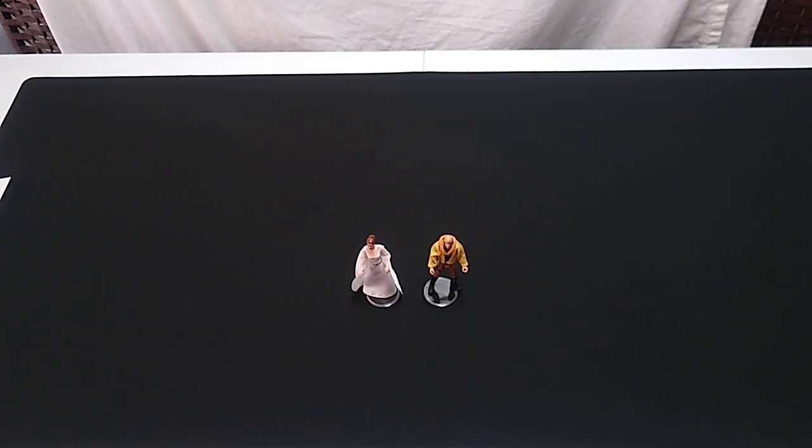Welcome back, chappies, to another look at action figures from the 3¾-inch Power of the Force II Star Wars toy line from the 1990s. We're still dealing with the Princess Leia collection of two-packs with the soft goods, and this time we'll be looking at Princess Leia and Luke Skywalker. This is from the Yavin Ceremony at the end of Episode 4, and this is another home run as far as I'm concerned. We'll start with Princess Leia.